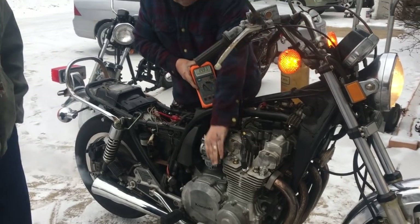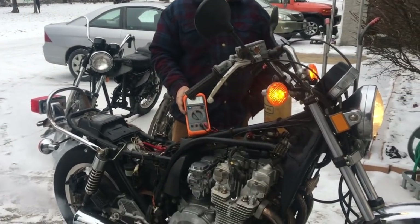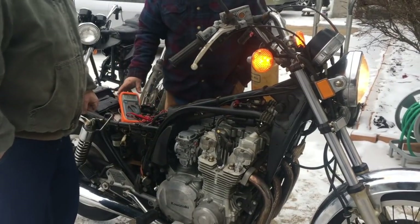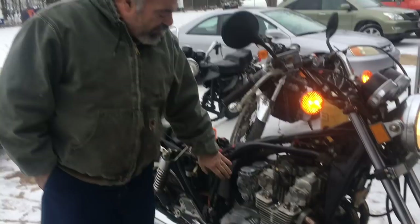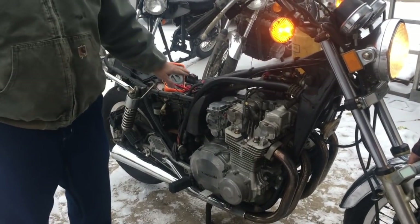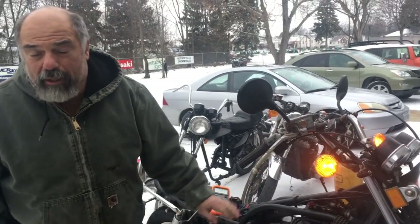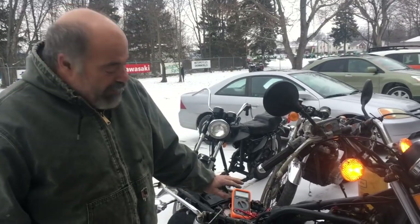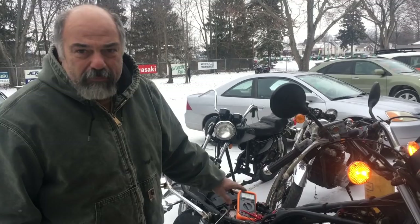It would run better if it was about 50 degrees outside, but it's not — it's about 5 degrees right now. It would run better if we had the air box hooked up with the air filter, but we just wanted to put the carbs on to test the motor. Normally we would test the transmission, but it's icy out and that's not going to happen today. But with only 7,800 miles, the transmission should be good.